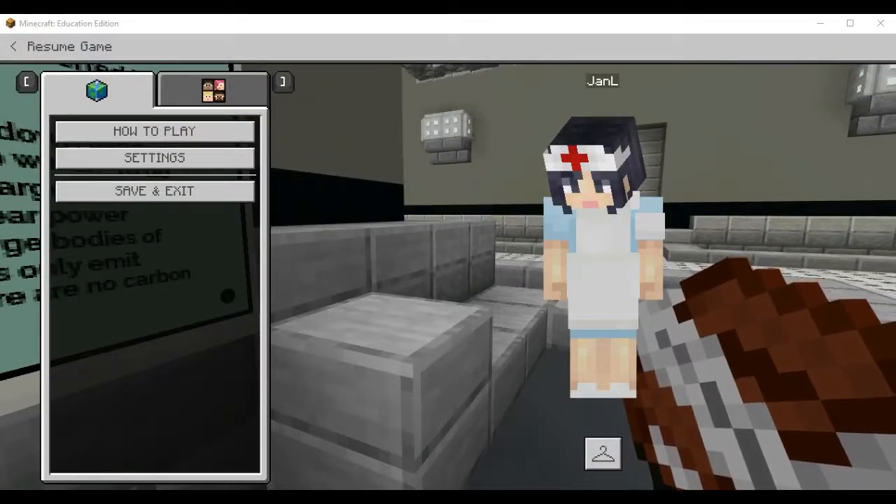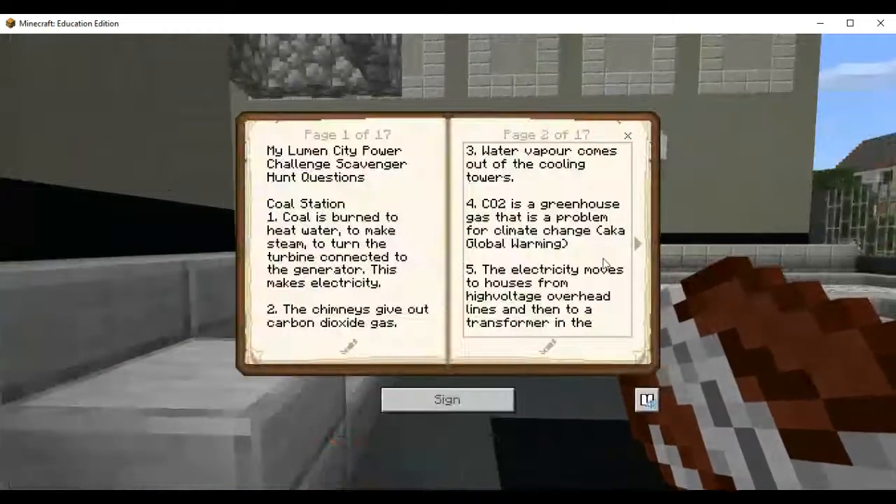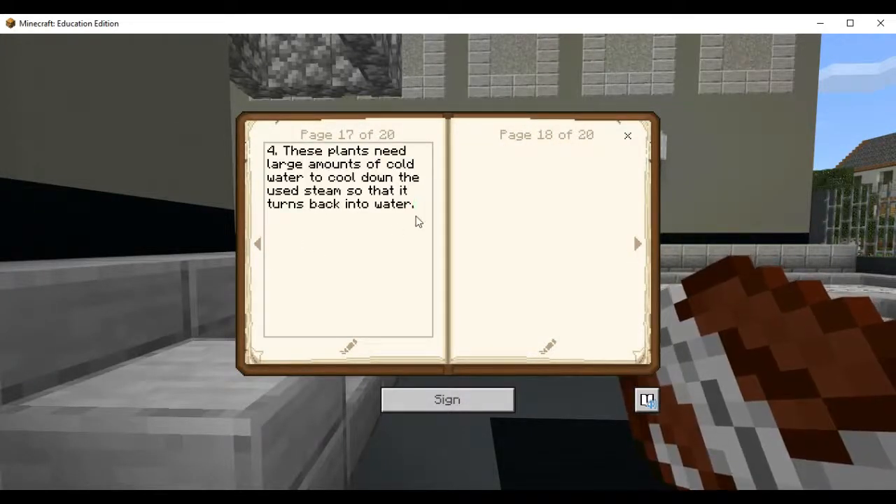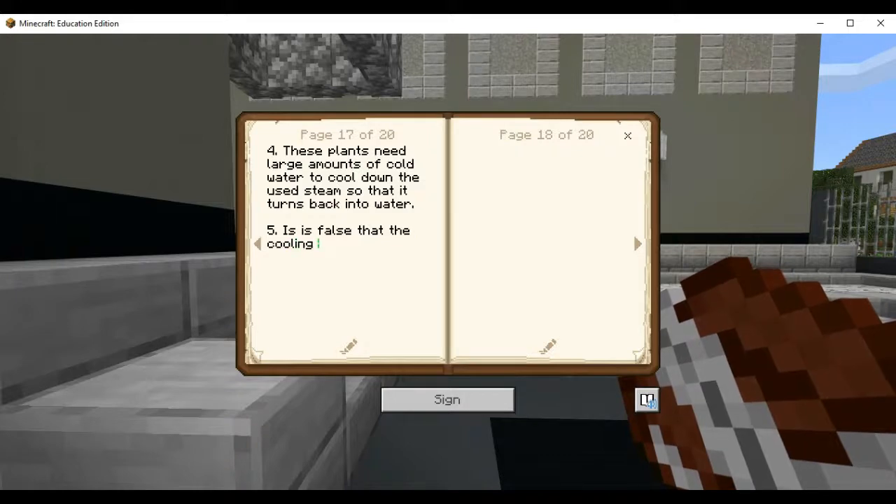True or false: the vapor from a nuclear plant's cooling towers is harmful to the environment. The answer is false. The cooling towers emit things that are harmful to the environment — that is false. They actually just emit water vapor.